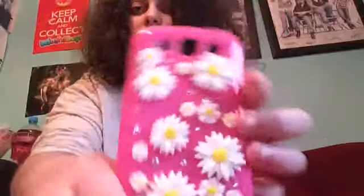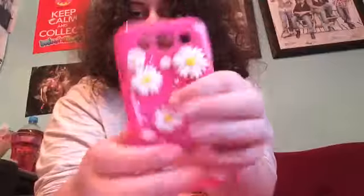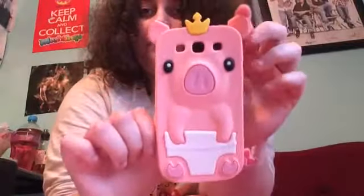I got this one from Claire's for £8. It's got daisies, the word 'hola', and gems on it — it's pretty cute. And I got this pig one from eBay for £2. This is gel or silicone and it just has a nappy, a crown, and a cute bow tail.